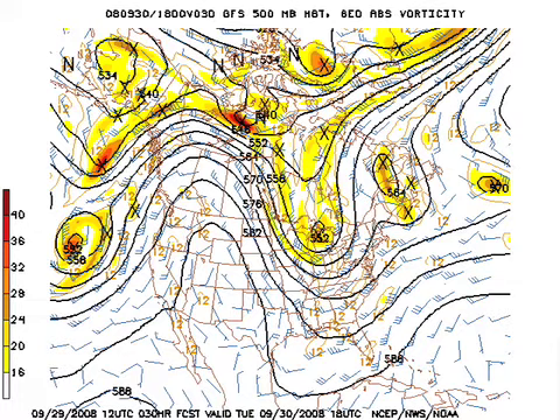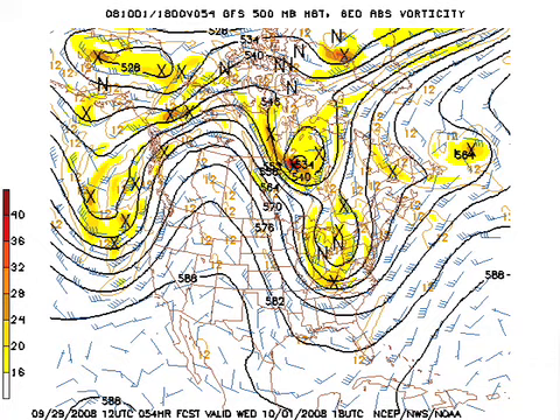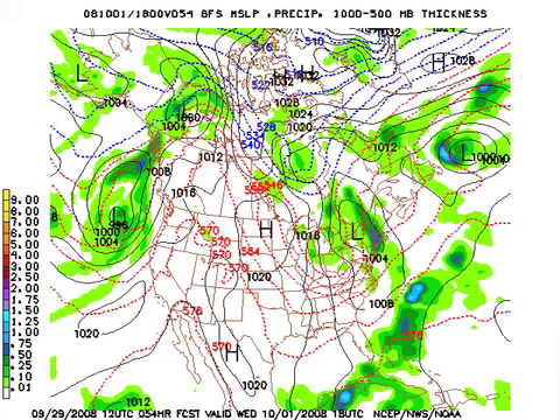The GFS global forecast system, valid at one o'clock tomorrow — Tuesday — shows the high-amplitude pattern developing over North America: western ridge, eastern trough. Down below that, we'll have the cool front coming through late tomorrow in dry fashion. The model is barely showing a sliver of moisture down into Tennessee, and that's it. Wednesday the trough is deep and strong, and that'll be a day with a high of maybe around 70, with a good north breeze.